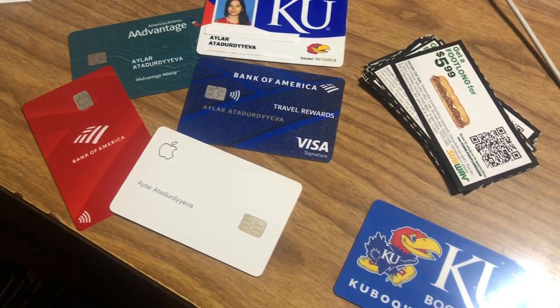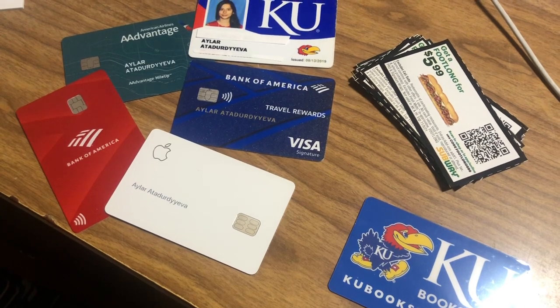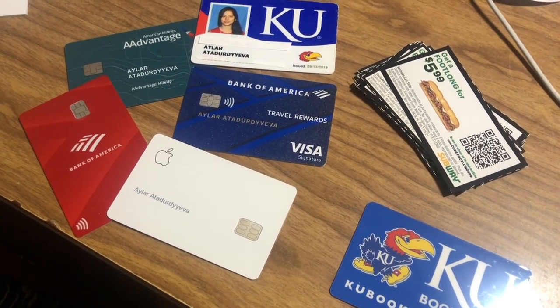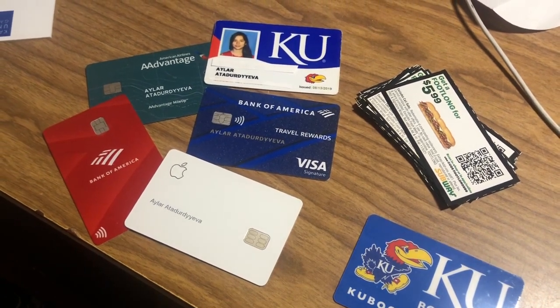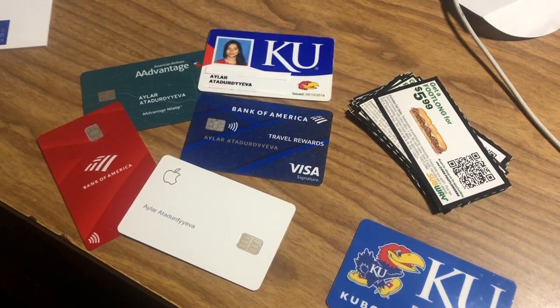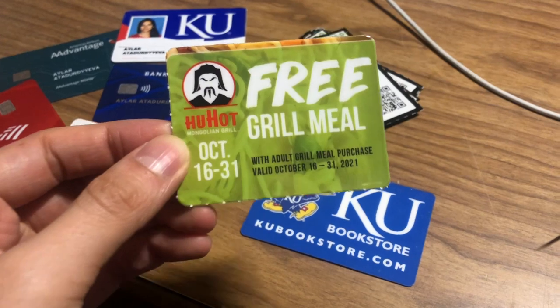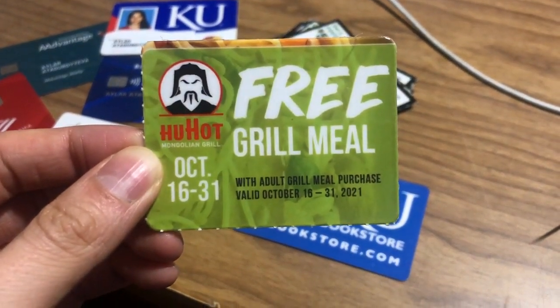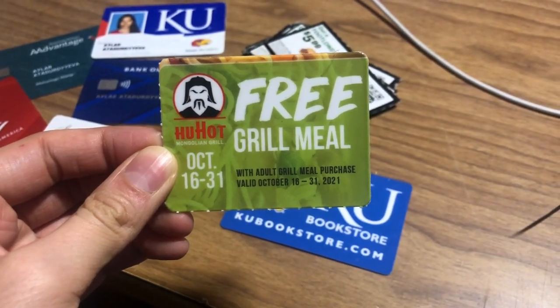Additionally, as a KU student I get a lot of discounts, and this is a norm in the U.S. because as a student you can get different deals that are very beneficial. There are often buy one get one free deals, also known as BOGO, which means you can buy one thing and get the second one for free. For example, here at Hohat Mongolian Grill, you can go with a friend and split the cost of one meal by two because one of you is eating free, and that helps you save some money.